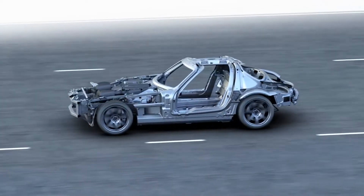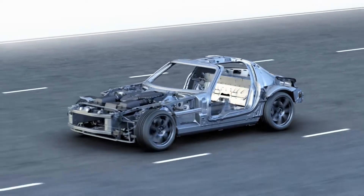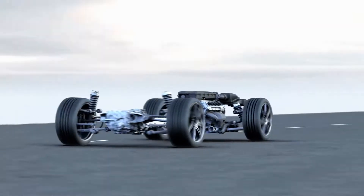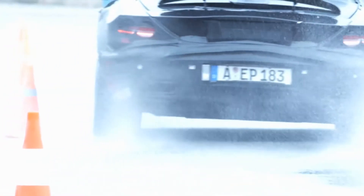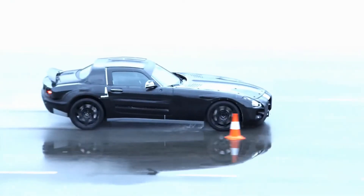These engineering highlights — especially the lightweight aluminum space frame and the trans-axle powertrain with its rear-set front engine and double clutch transmission — guarantee excellent handling and a most exciting driving experience. The new high-performance sports car for the pole position. To be continued.